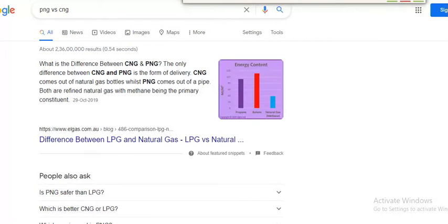Looking at the differences between PNG and CNG: the key difference is the form of delivery. CNG comes out of natural gas bottles, while PNG comes out of a pipe. Both are refined natural gas with methane being the primary constituent.